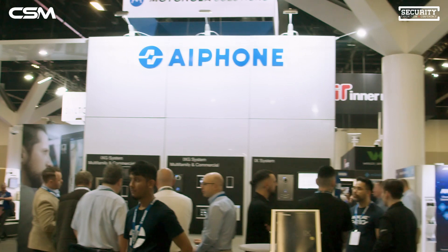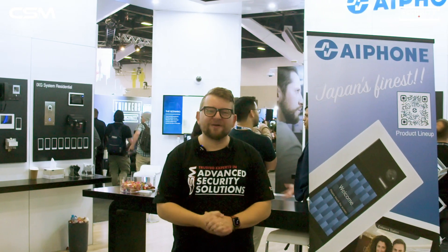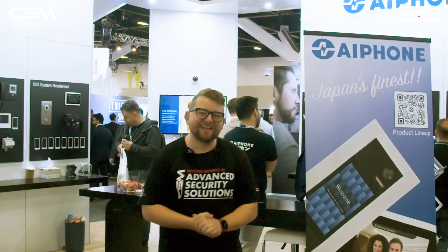We're here at the A-Phone stand, checking out the latest and greatest from their residential and commercial intercom systems. Let's get on the stand and have a look around.